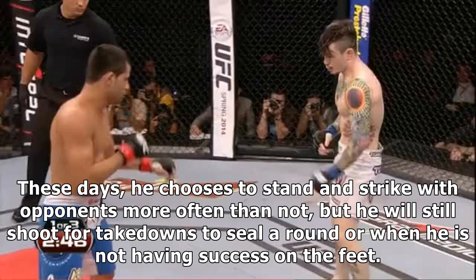These days, he chooses to stand and strike with opponents more often than not, but he will still shoot for takedowns to seal a round or when he is not having success on the feet.